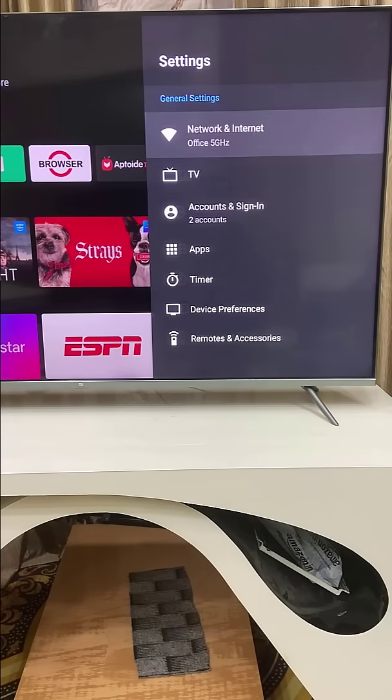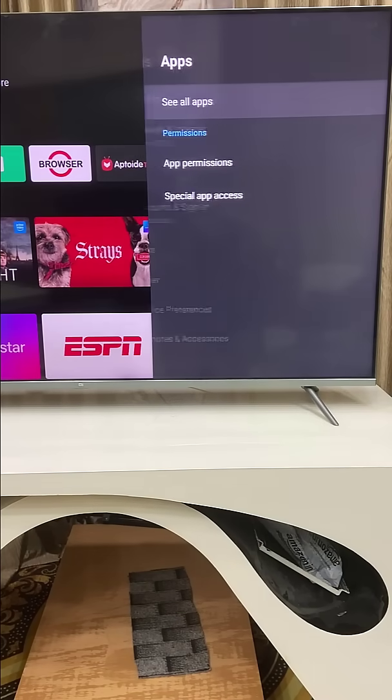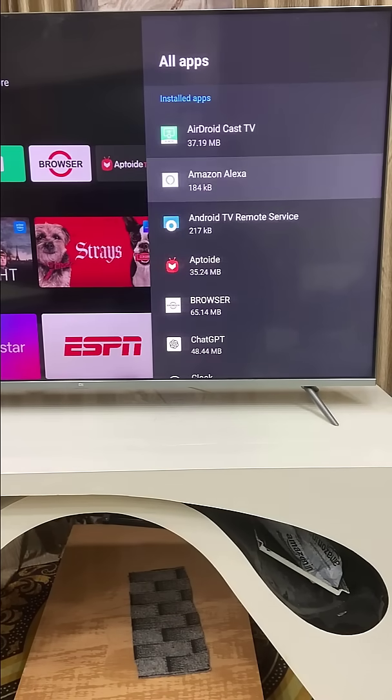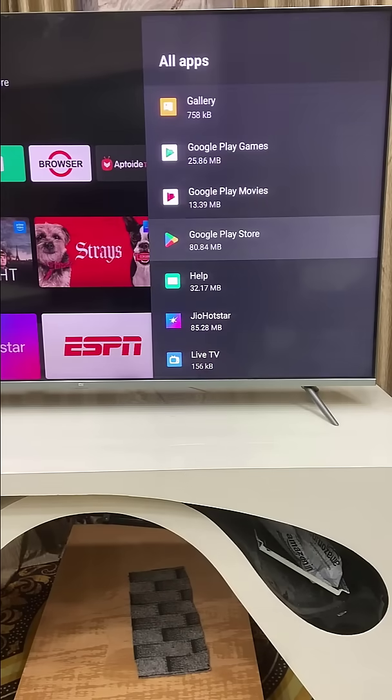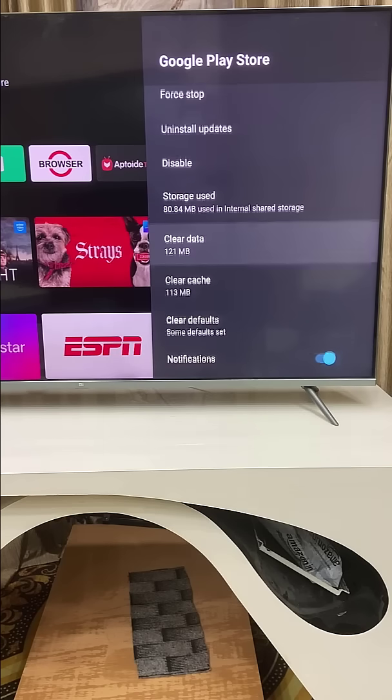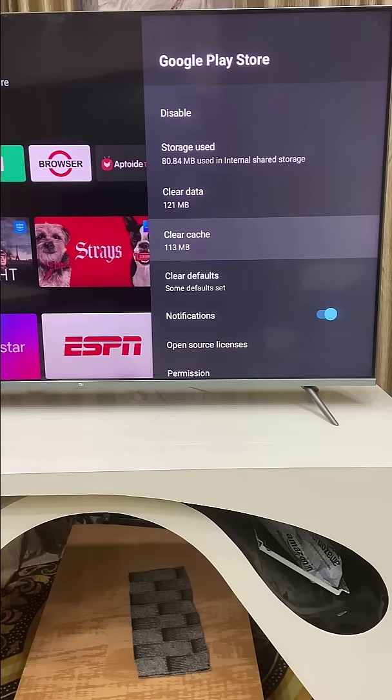If that doesn't work, then go to the TV settings, go to Apps and see All Apps. Here, find the Google Play Store. Open it and click on data and clear the cache, and after this, try to use the Play Store.